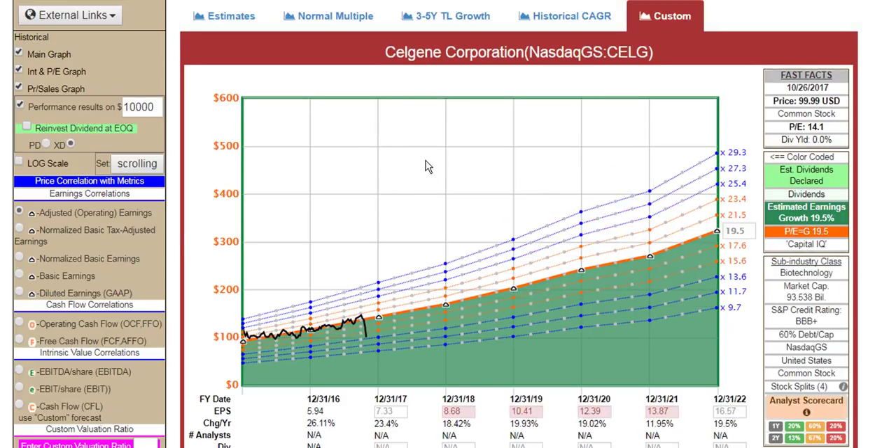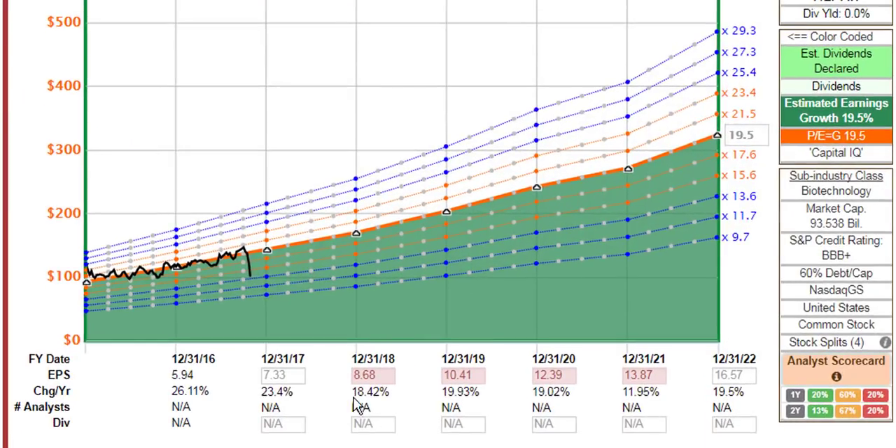However, this is what Celgene looks like based on the updated guidance from the company. I want you to notice — and I'm still looking at operating earnings here — that 2018 earnings have been guided down to $8.68. That's from $8.84 previously forecast, and for 2019 they were forecasting about $10.71. I've gone into each of these earnings years and updated them. You can see that the bars are red here. Instead of the 20.66% earnings growth rate we saw, management is now guiding for about 19.5% growth.